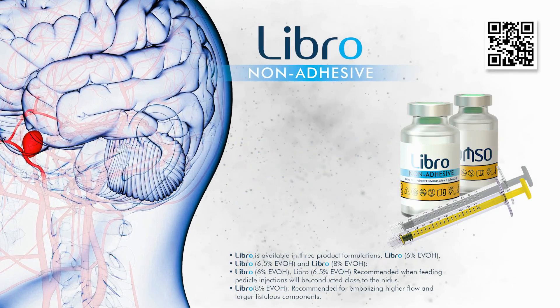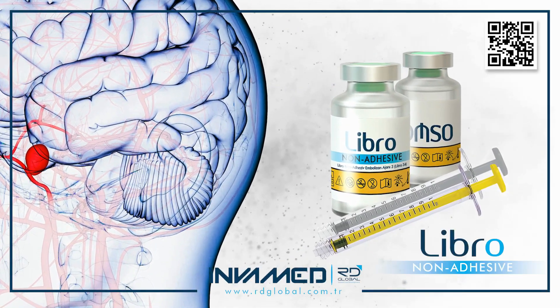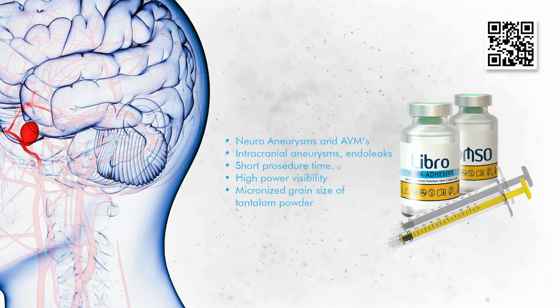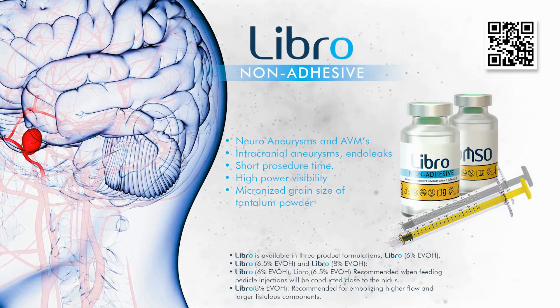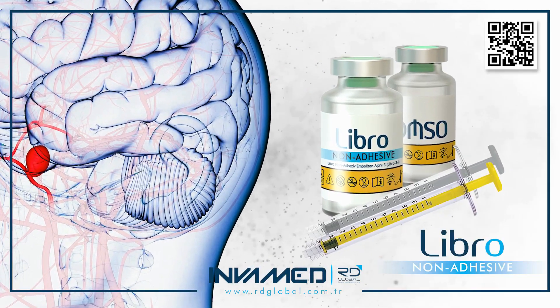Regulatory support and international adoption have made LIBRO available in both routine and advanced care neurovascular centers across Europe, the Middle East, and South America. With InvaMed's robust physician support infrastructure, onboarding is straightforward and supported by on-site proctoring, simulation training kits, and comprehensive IFU resources.